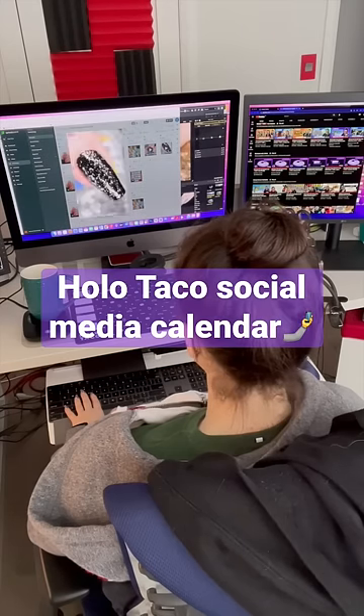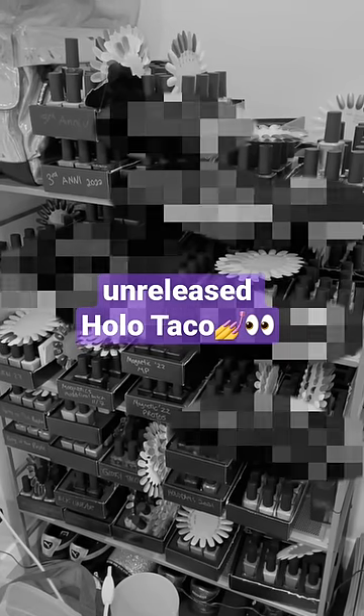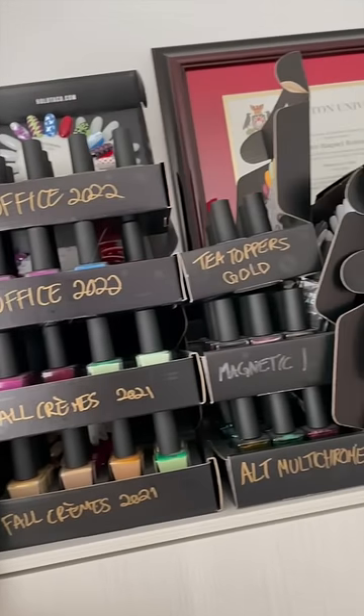Going through and approving Holo Taco's social media calendar. Oh look, I got some unreleased Holo Taco in the mail. Prototypes go on this shoe rack. But I can show you these, because these have already been released.